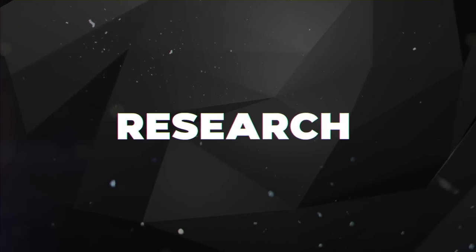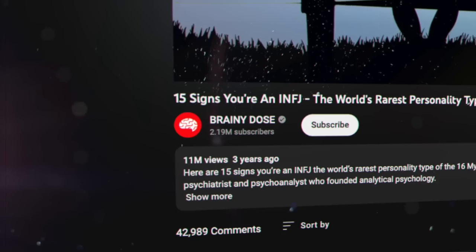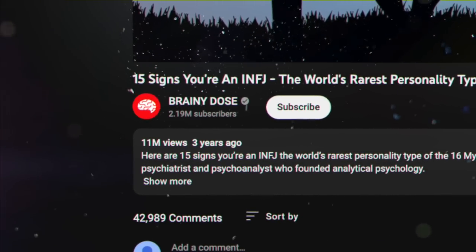Tip number one is research. The biggest mistake brand new channels make that prevents them from getting subscribers as fast as possible is not going in with a clear plan. Luckily it's super easy to do research on YouTube nowadays because we can clearly see what's working and what's not.